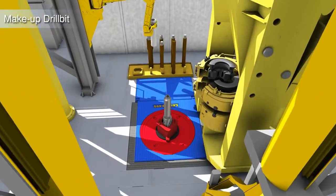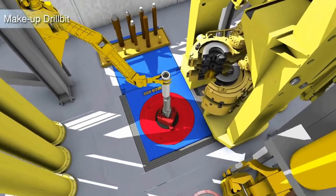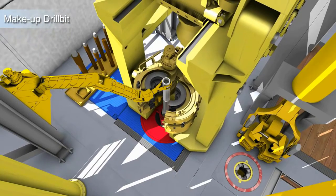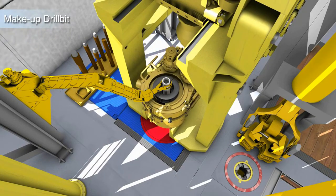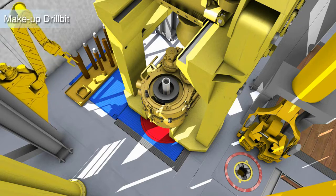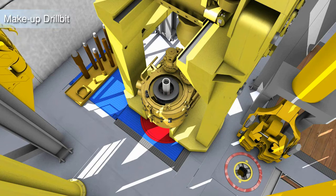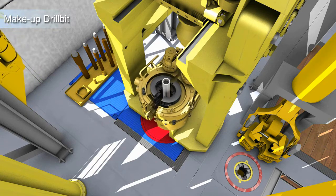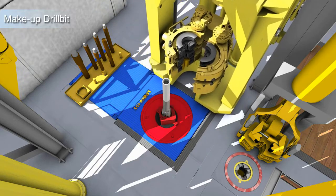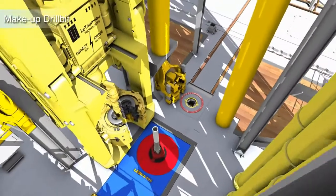Two manipulating arms traveling the height of the derrick will perform operations which today are done by the drill crew. Subs and other tools will be brought to well center from a movable rack mounted in the back area of the drill floor.